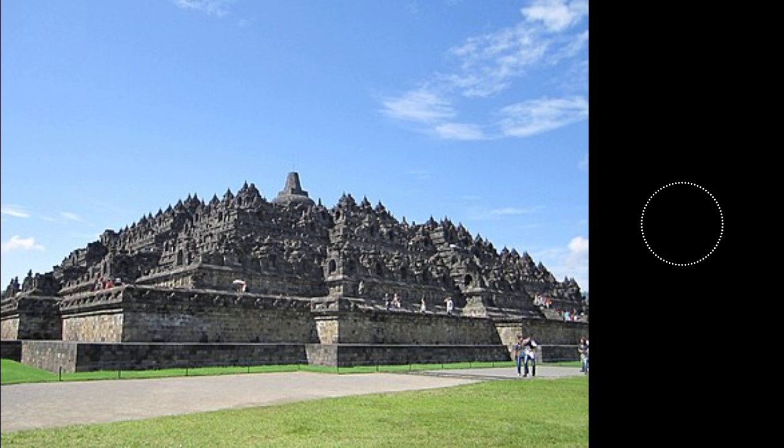The interesting thing is, however, that there was a sizable Hindu community in Java at the time. We know this from the remains of temples throughout the island, including in the Kedu Plain. However, the sites don't seem to show evidence of damage. This likely means that the two religions co-existed peacefully. Other than assumptions, there's not much we can tell about the construction of Borobudur.